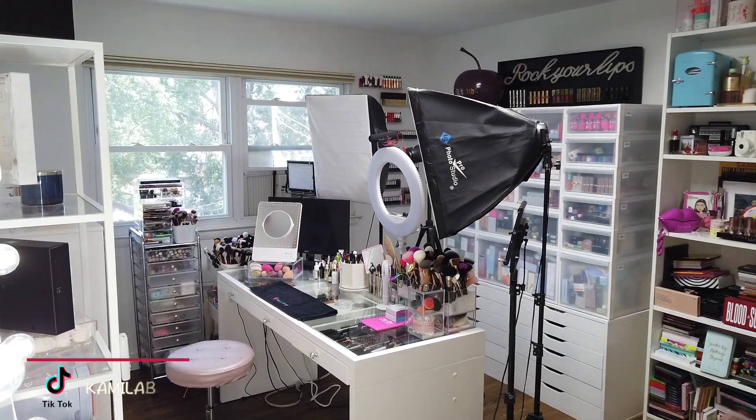Welcome back to my YouTube channel! I hope you guys are doing well. Today I have a new video and as you can see we are in my beauty room. I can't wait to show you guys around and show you how I organize everything, inspire some of you, or give you some ideas on how to decorate your beauty room. My name is Kamila Bravo, I am a makeup artist and content creator. If you are not subscribed, hit that notification bell so you don't miss any videos. Let's begin!